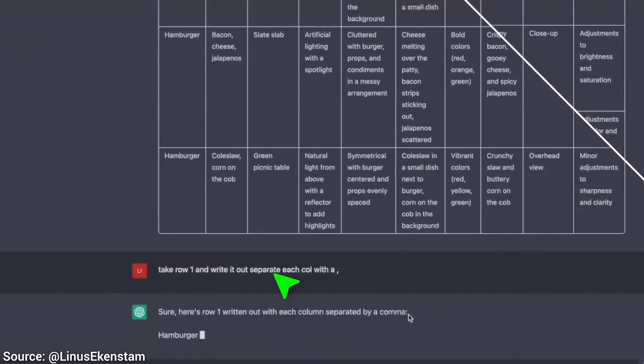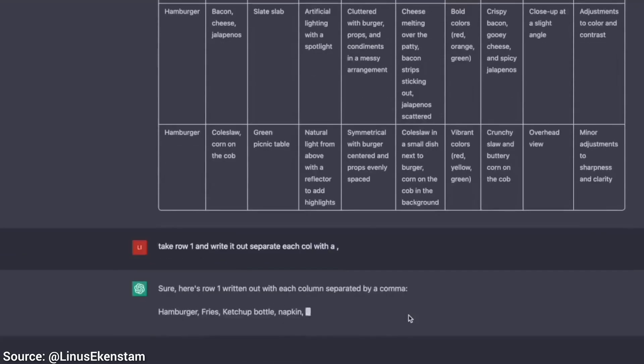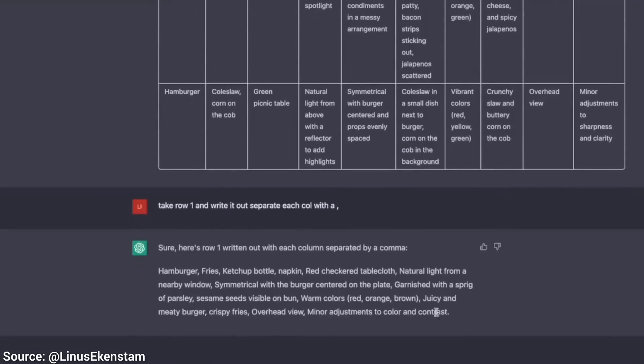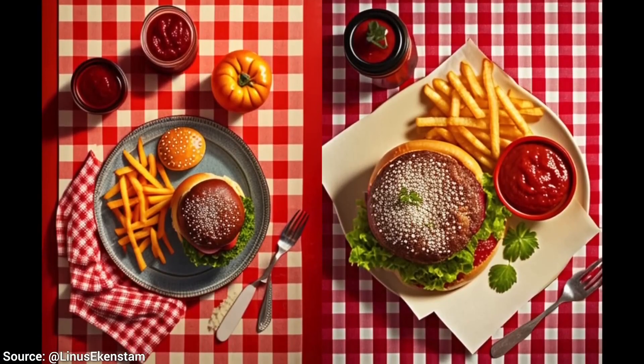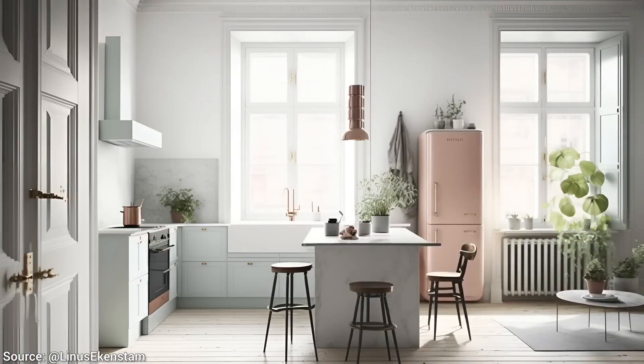These instructions can be dumped into a prompt, which ChatGPT will happily do for us, and then, what do we do with this? Of course, we give this to Midjourney and create these beautiful hamburgers. The same concept can also be applied to interior design as well.